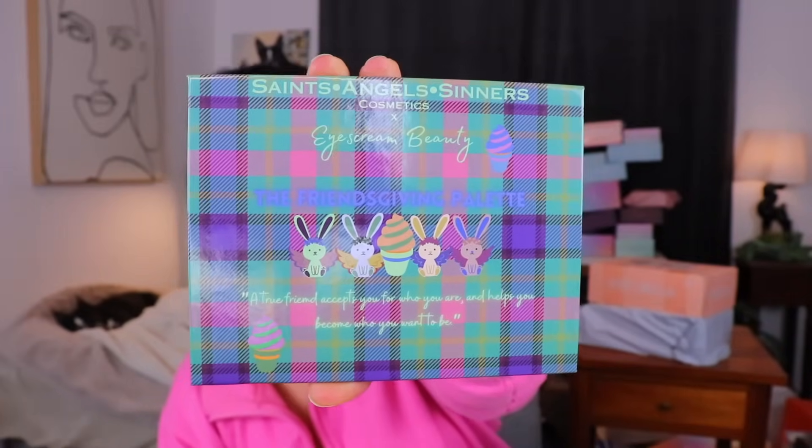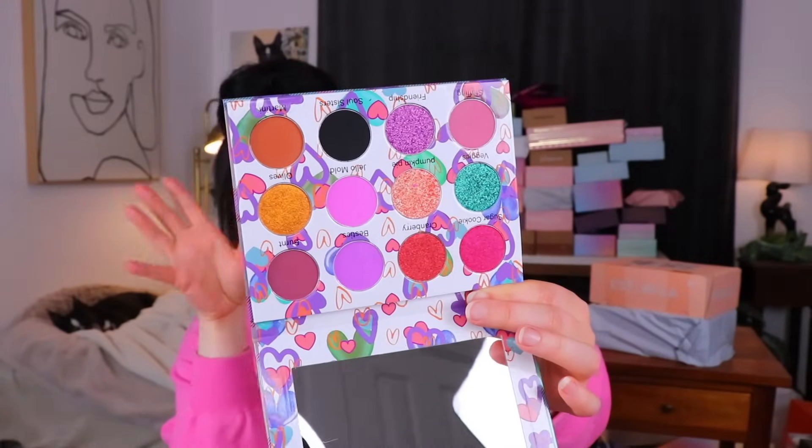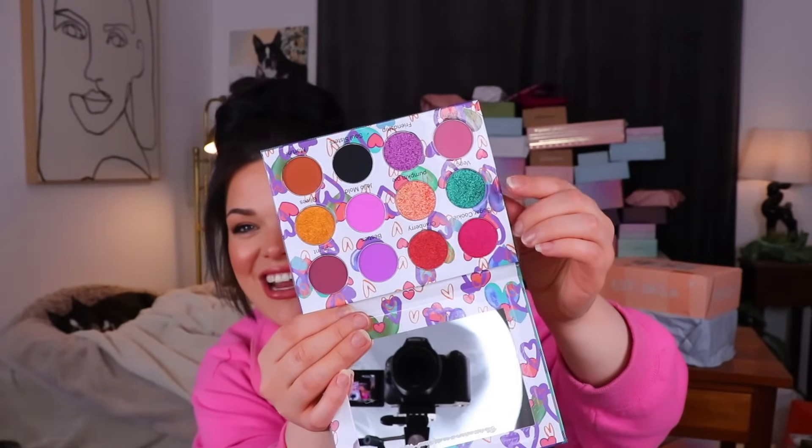Finally, last but not least, we have a little palette from Saints Angel Sinners — definitely a brand that Ice Cream Beauty has worked with before. This time we have the Friendsgiving palette, with cute little bunnies on the front and plaid packaging. The shades are very interesting — I'm immediately drawn to this shiny beautiful blue-green aquamarine color. That swatch is really nice. There are some cute little names in here: jello mold, pumpkin pie, cranberry, and burnt — which is a good adjective for some elements of Thanksgiving sometimes.